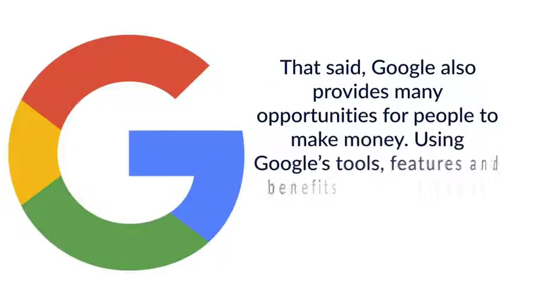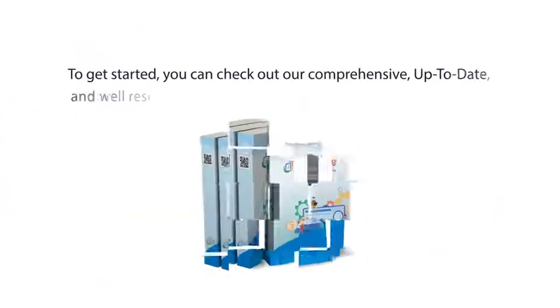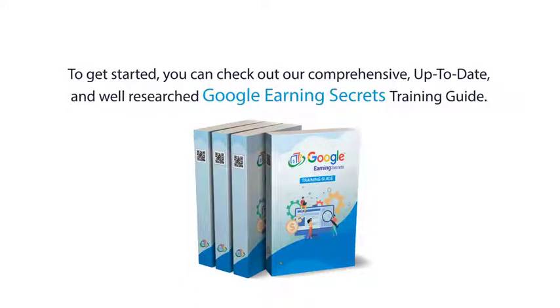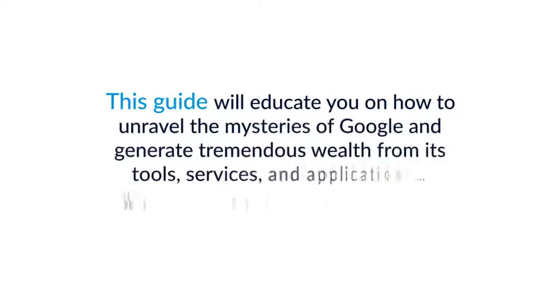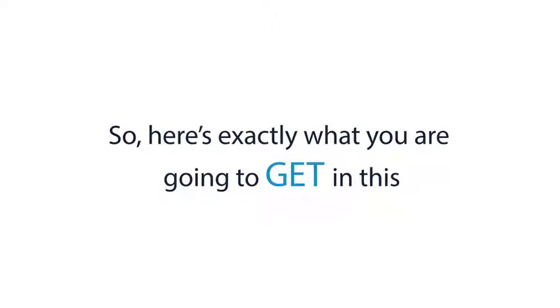That said, Google also provides many opportunities for people to make money. Using Google's tools, features, and benefits can allow you to earn a sizable income working from home as well. To get started, you can check out our comprehensive, up-to-date, and well-researched Google Earning Secrets Training Guide. This guide will educate you on how to unravel the mysteries of Google and generate tremendous wealth from its tools, services, and applications without any prior experience.